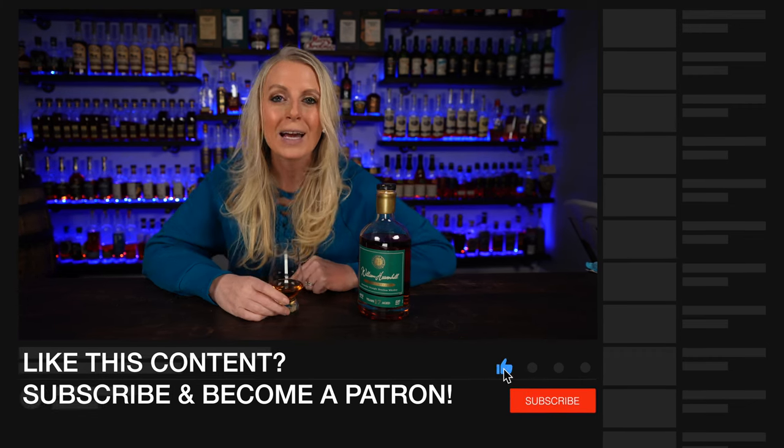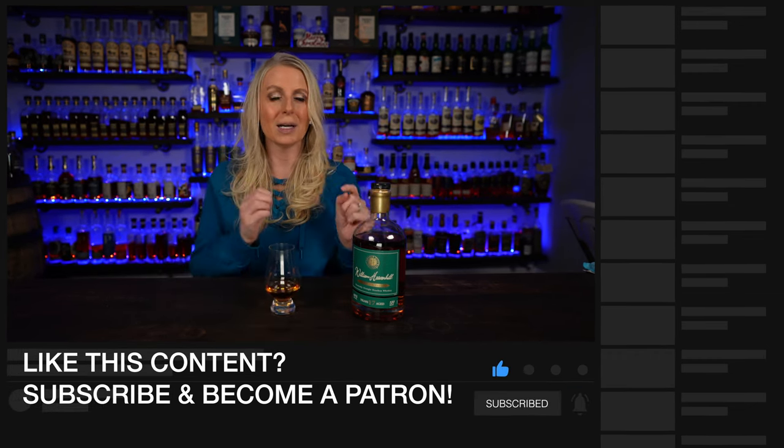Be sure to hit that subscribe button if you haven't yet, and leave a comment — whether this is something you'd love to wait in line for at Heaven Hill, or if you'd rather leave it for the crazy people. Let me smell it, taste it, tell you the finish, give you my score, and we'll see if this was really worth waiting in line for.